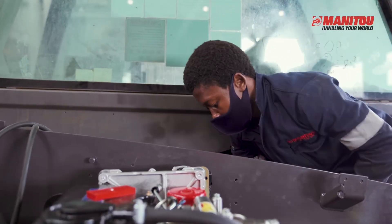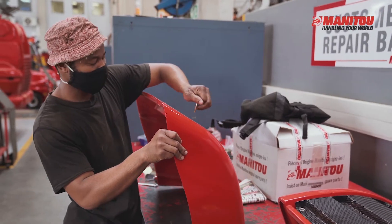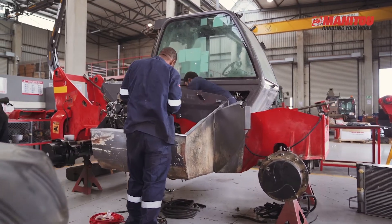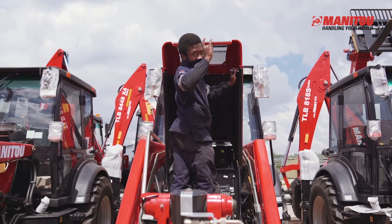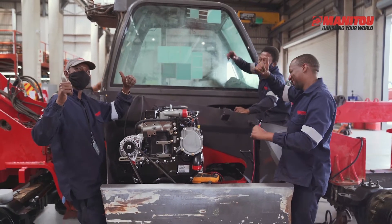Technical training enhances the technician's ability with the knowledge to maintain and repair the Manitou machine. Training the technician will ensure that they are familiarized with the product and are able to assist in quick diagnosis of machine faults, enabling you to decrease the downtime.